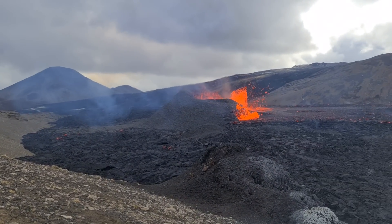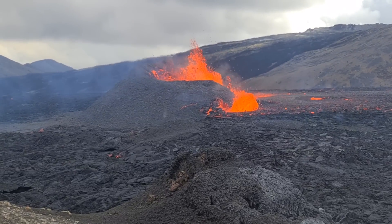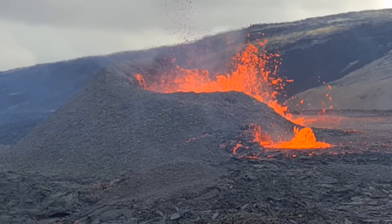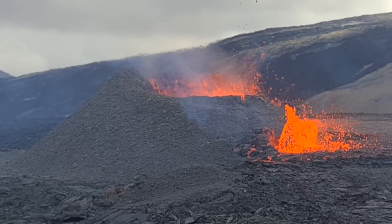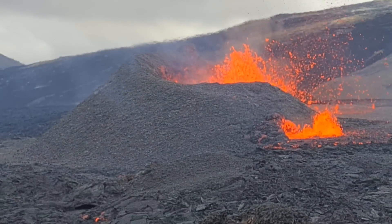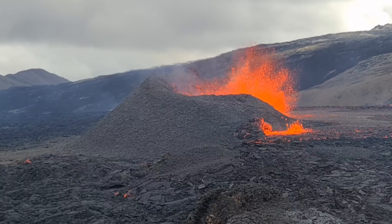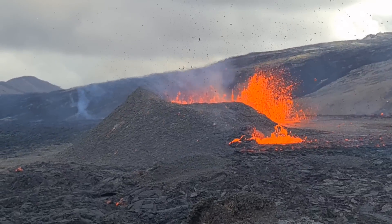This is what we're observing today, on Wednesday. It looks very different from last time I was here. Things may change tomorrow. But right now it looks very similar to the Fagradalsfjall eruption from last year.